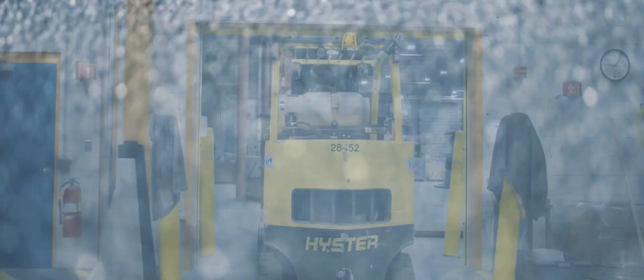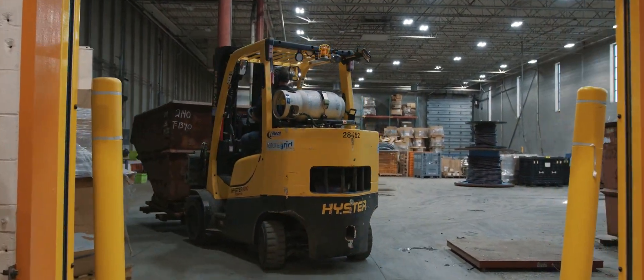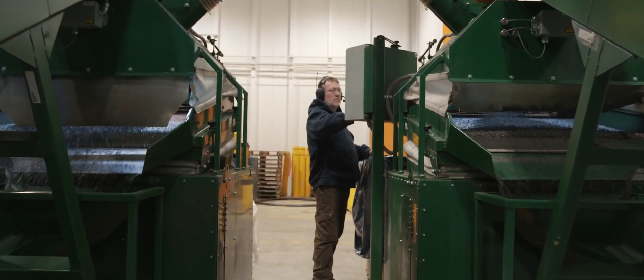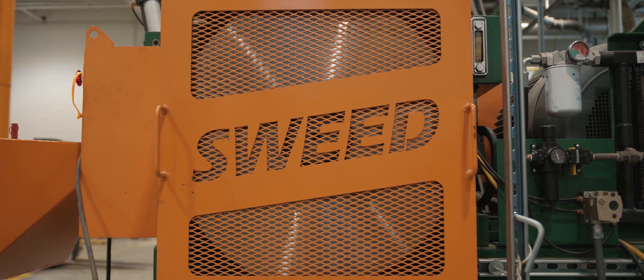With 27 years of wire and cable recycling experience, National Grid replaced their old recycling equipment with a new copper and aluminum recovery line, custom engineered by Swede.